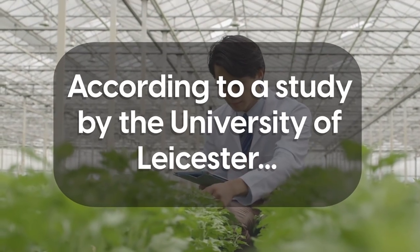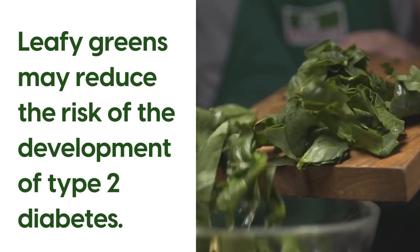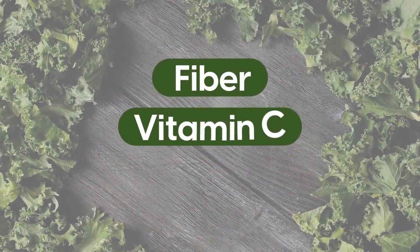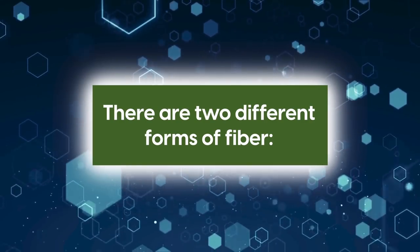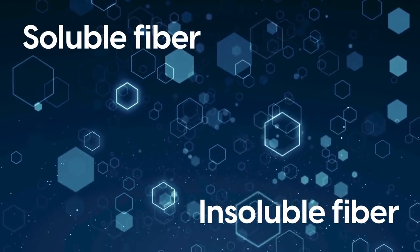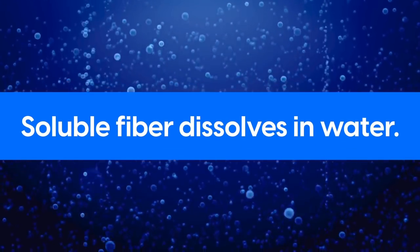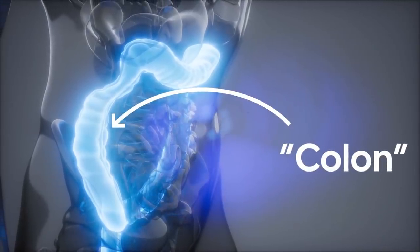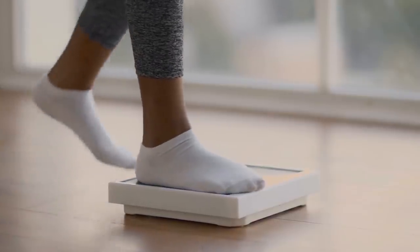According to a study by the University of Leicester, leafy greens may reduce the risk of the development of type 2 diabetes. This is because of their high levels of fiber, vitamin C, and magnesium. There are two different forms of fiber: soluble fiber and insoluble fiber, and they both have their uses. Soluble fiber dissolves in water and breaks down in a part of the gut called the colon, which helps slow digestion, meaning it also helps you to manage a healthy weight.